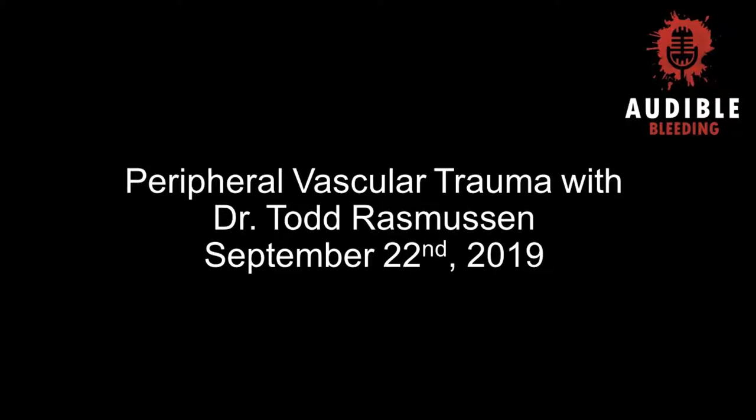We are lucky to have Dr. Todd Rasmussen as our guest and expert for this series. Dr. Rasmussen is a Colonel in the United States Air Force, a Professor of Surgery and Associate Dean of Research at the Uniformed Services University of Health Sciences, and an attending vascular surgeon at Walter Reed National Military Medical Center. He has deployed numerous times to Iraq and Afghanistan and recently published the third edition of Rich's Vascular Trauma.